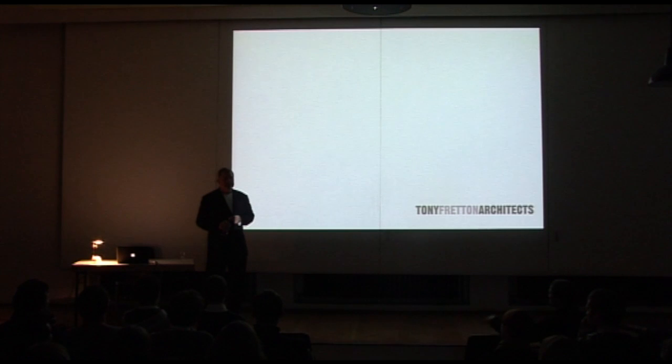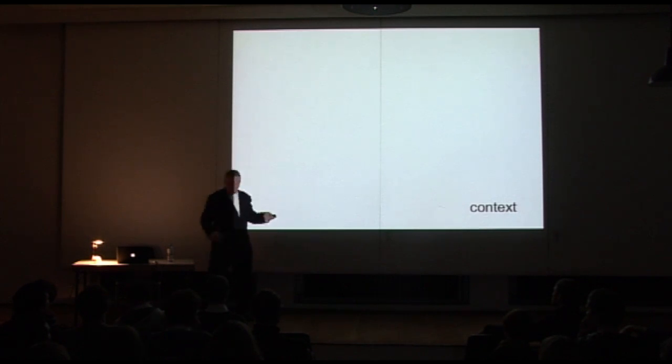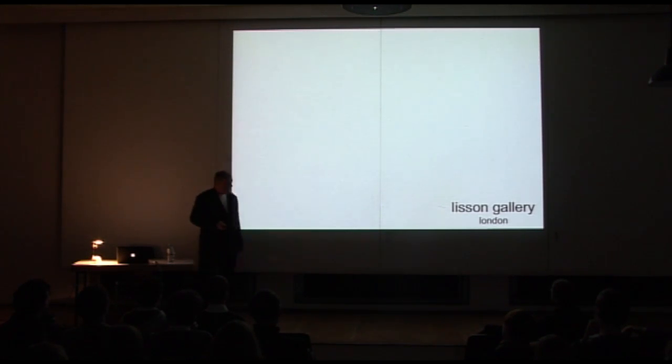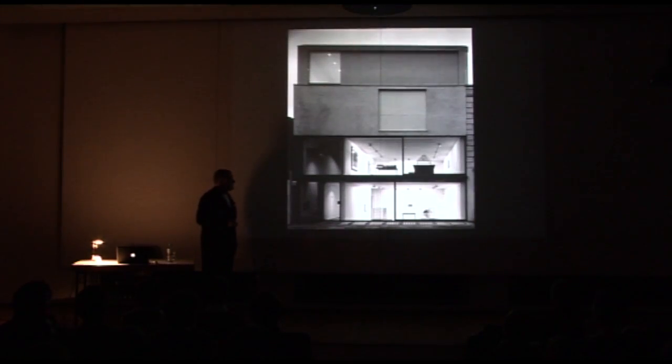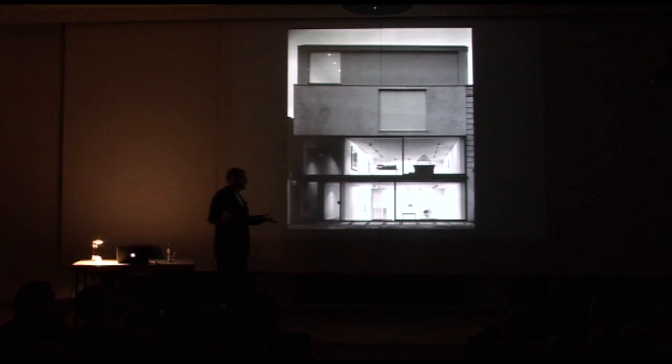I've artificially divided the projects into areas like context and houses, but it's just a way of presenting them. So the first group of projects is about context. And the first is the Lisson Gallery, which was made in 1992. Maybe some of you have seen it. Maybe some of you weren't even born in 1982. I was talking to two of your students about London in the 1970s and I realised that was a long time ago, so I'm not going to dwell on when it was made.